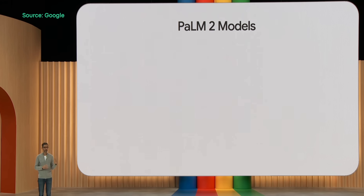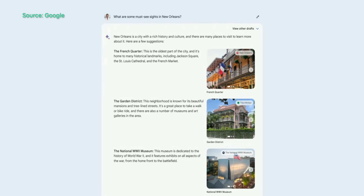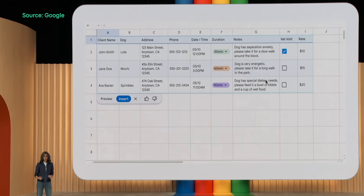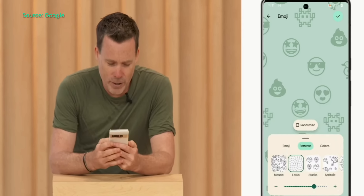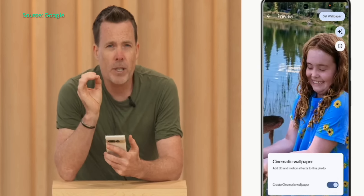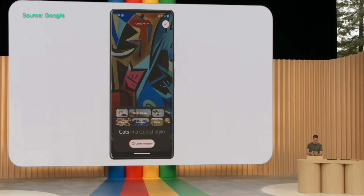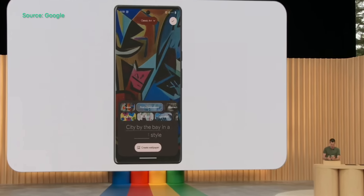Besides those three services, Google has also shared some exciting updates to its AI language models, its ChatGPT competitor known as Bard, and they've also shown some AI integrations coming to the Google Workspace. And on the Android side of things, Google has also showcased some AI-generative wallpapers. Coming soon, you'll have the ability to make wallpapers out of emojis, create a 3D image out of a regular photo to make what Google calls cinematic wallpapers, and generate your own wallpapers based on prompts that you input, helping your phone feel more one-of-a-kind.